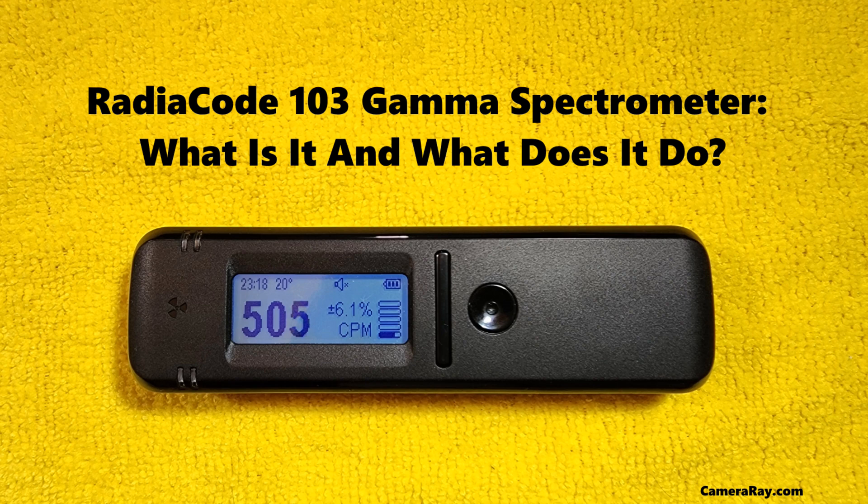In conclusion, the RadioCode 103 Gamma Spectrometer is more than just a tool — it's a gateway to a deeper understanding of the world of gamma radiation. Its precision and versatility make it an indispensable asset in various sectors, contributing significantly to safety, research, and technological advancement. As we continue to explore and harness the power of radiation, the RadioCode 103 stands as a beacon of innovation, embodying the harmony between technological advancement and practical application. With its ongoing development and adaptation, the RadioCode 103 is poised to remain a key player in the field of gamma spectroscopy, continuing to unlock new knowledge and safeguarding our world against the challenges posed by radiation.